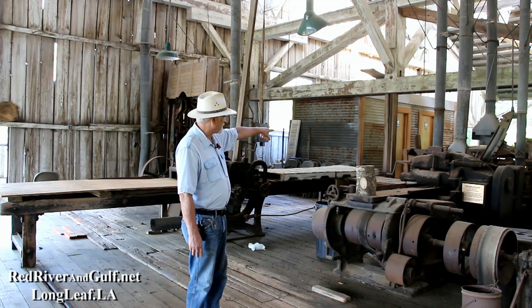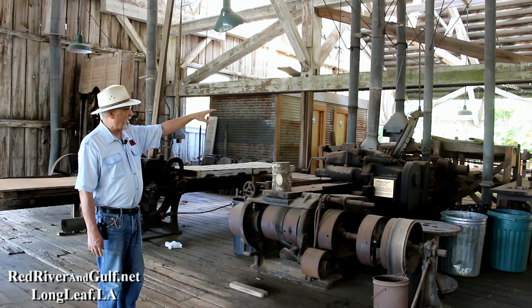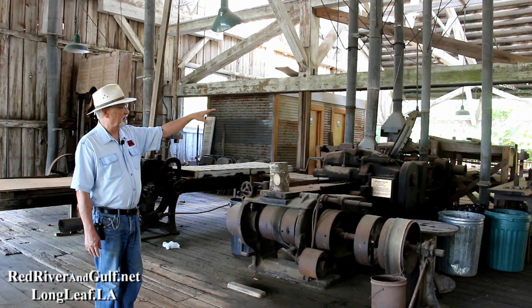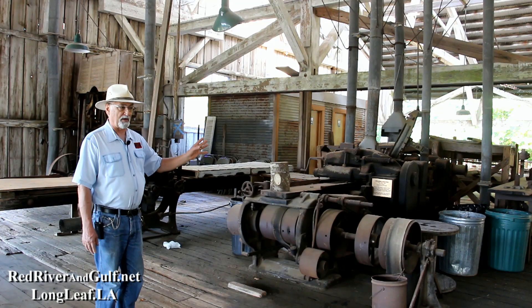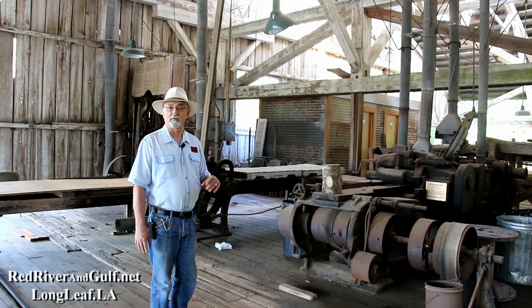The lumber was then loaded on the racks like you see behind me and loaded at the far end of the building, which was always open. They would load box cars full of moldings and flooring and stuff to be shipped. The shipping clerk would take care of it as a custom order — such and such a lumber company in such and such a place wanted so many feet of longleaf pine flooring, and they would load that in the box car each day. The planer mill foreman would make sure that everything was available.